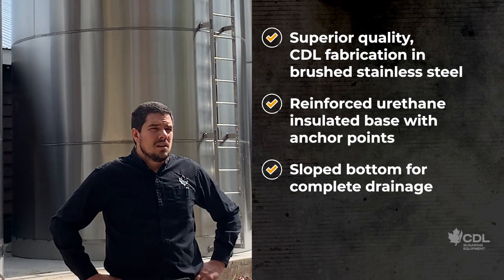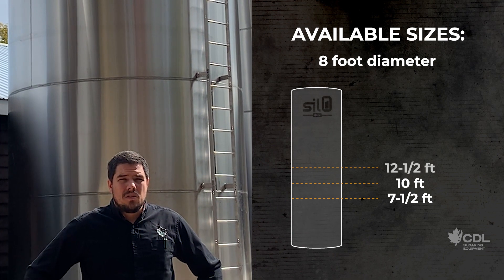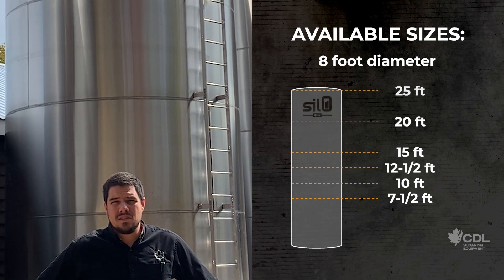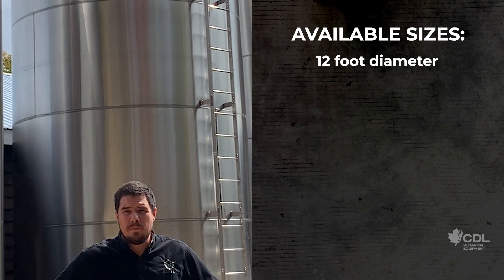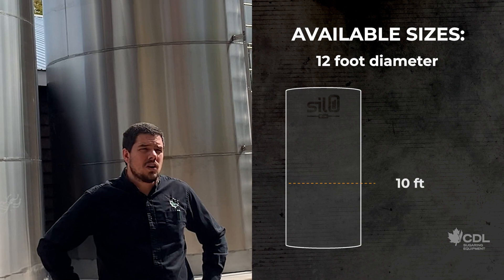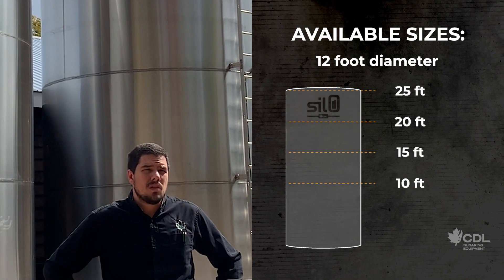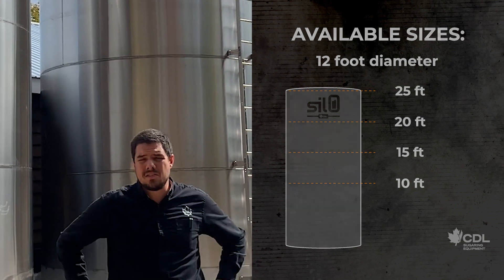These silos come with an access door that fits all the best industrial practices for food grade applications. It also comes with a whole washing system and can be fed from either the bottom or the top of the silo.